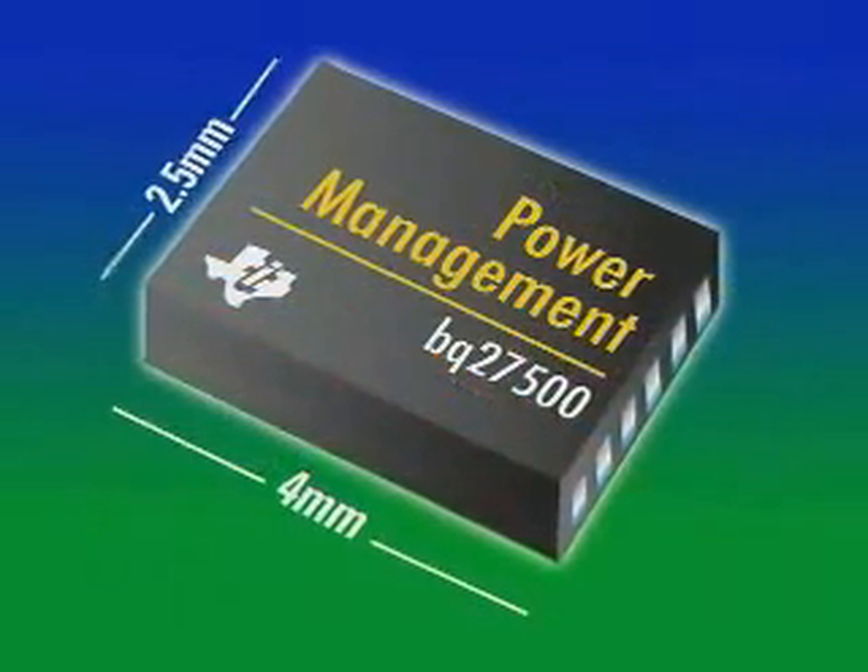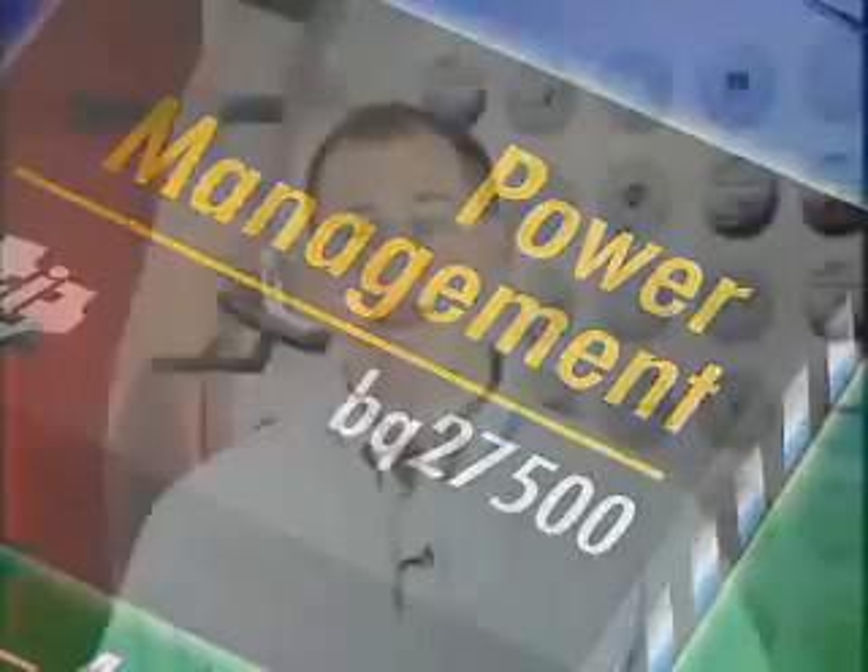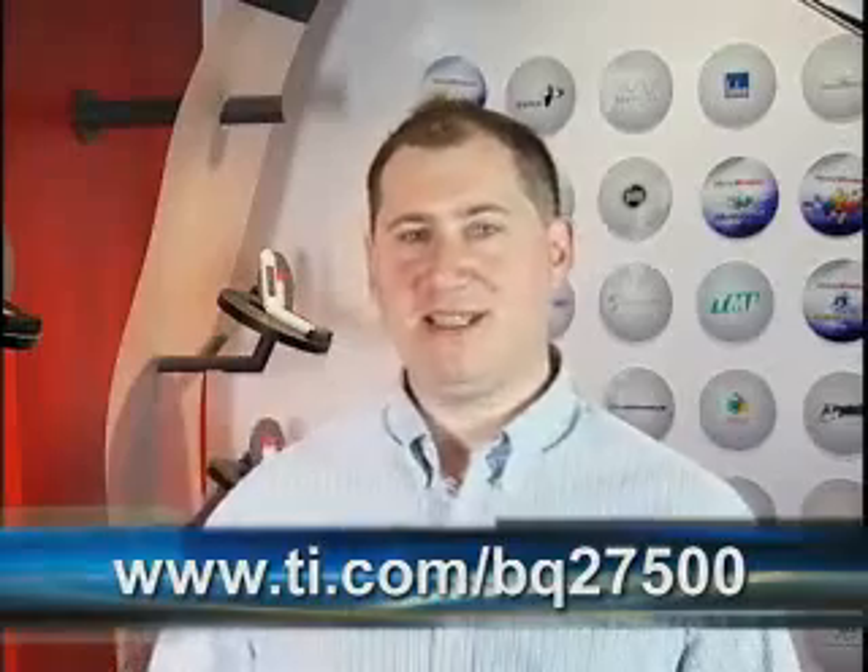Our solution is the BQ27500 single-cell system-side impedance track fuel gauge. It can be designed on the system motherboard even with a removable battery pack, overcoming a big hurdle for the handheld market because the battery packs are too small to design in a PCB with a fuel gauge IC. It provides longer run time, keeps your data secure, enables reliable handheld computing, and displays an accurate remaining run time to the end user. Please see our BQ27500 website for more information.